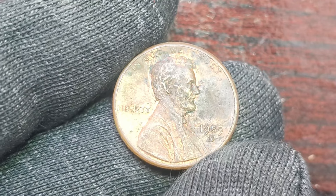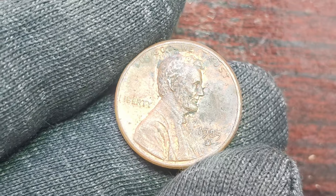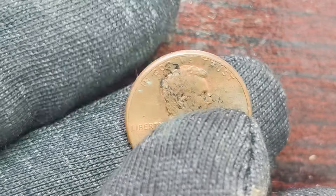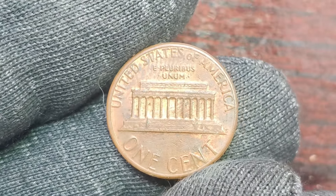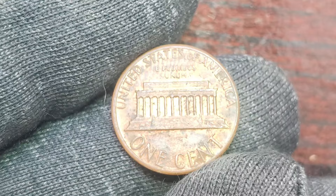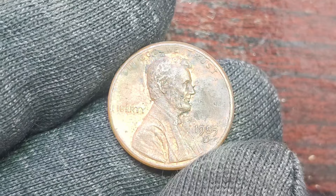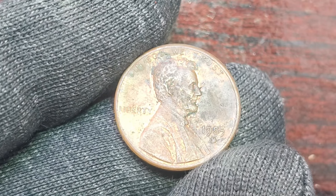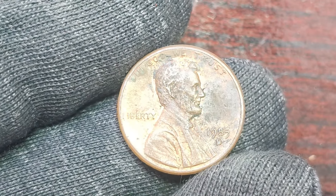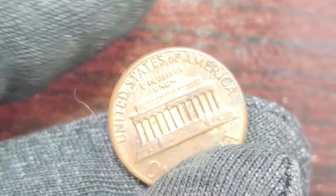We are diving into the fascinating world of rare coins with a special focus on the 1985 D Lincoln penny mint mark. You may be wondering why a seemingly ordinary penny from over three decades ago is worth a whopping $1.1 million, and we're here to break it all down for you. First things first, let's talk about the significance of mint marks on coins. Mint marks are small letters or symbols that indicate where a coin was minted. In the case of the 1985 D Lincoln penny, the D mint mark stands for the Denver Mint, one of the mints in the United States that produces coins for circulation. It's important to note that not all coins have mint marks, making those that do all the more special.